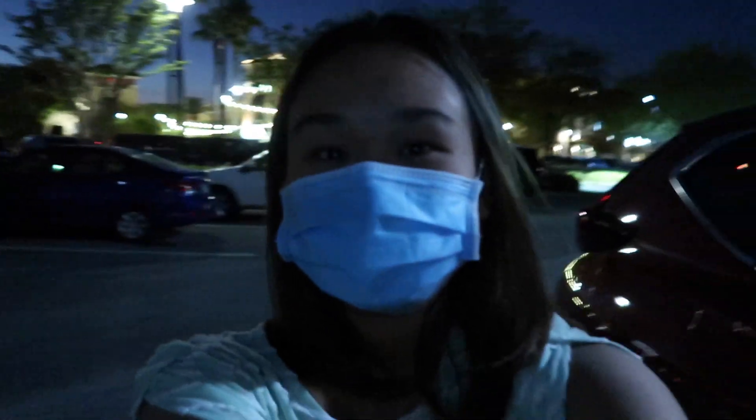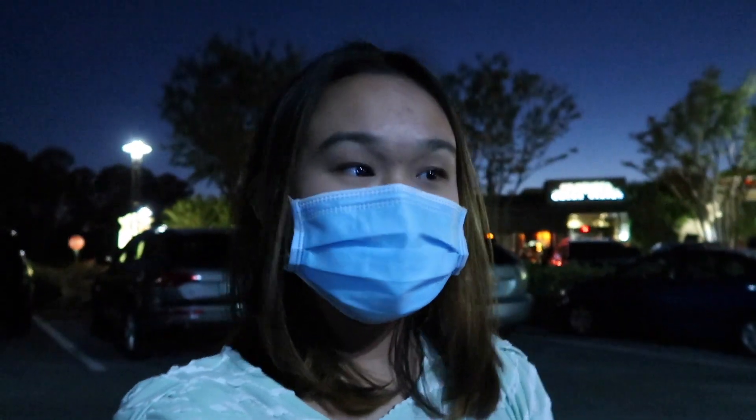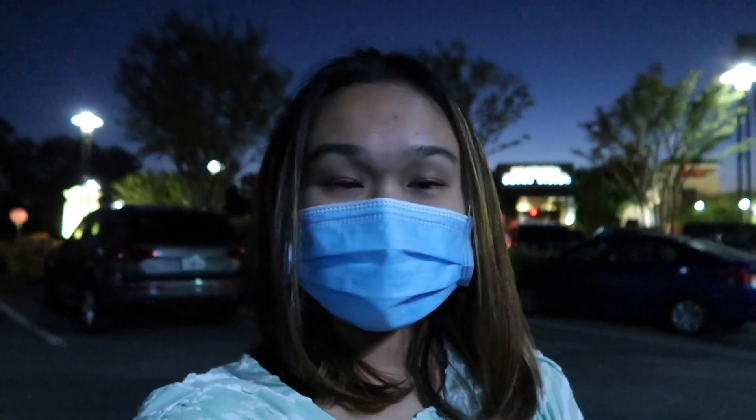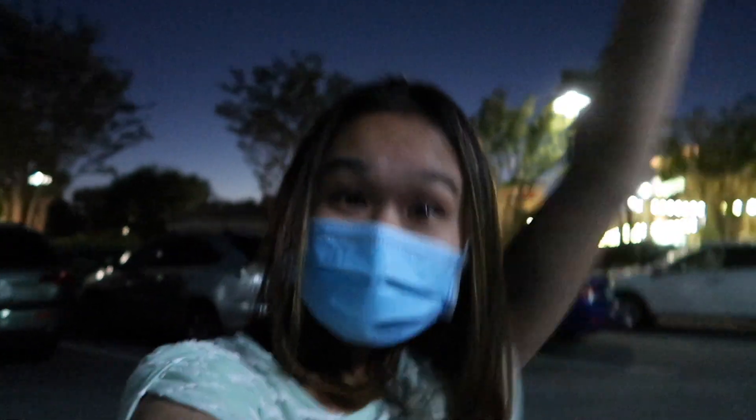I'm sorry about the quality at the beginning of the vlog, but I finally switched to my camera because I had to charge it and there were just a lot of complications. We finished at the beach — it was super fun — and we're about to go get dinner, so let's go!